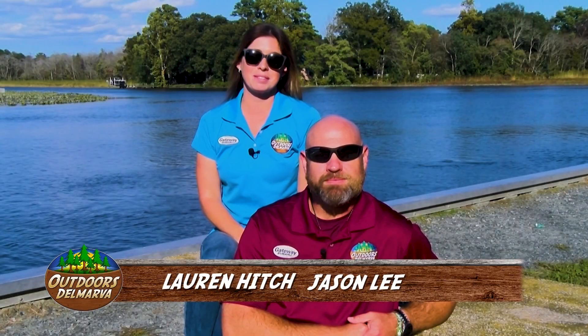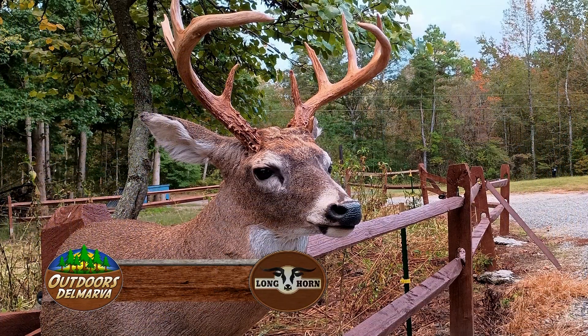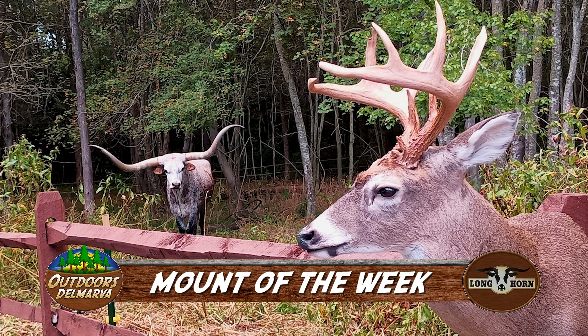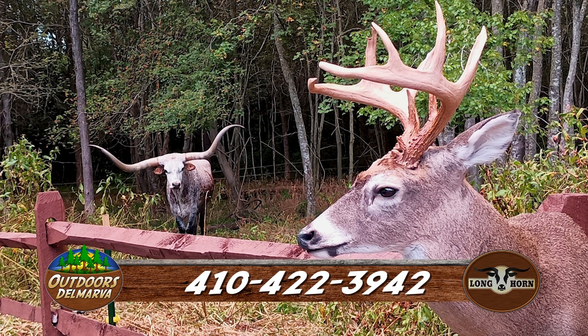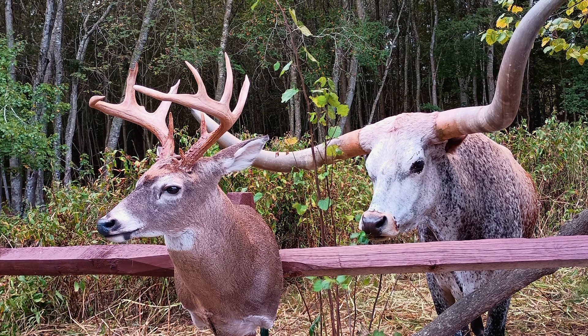Now it's time to take a look at the Mount of the Week, brought to us by Longhorn Butcher and Taxidermy in Pittsville. This impressive buck was harvested in Somerset County by Brian Smith. For all your butcher and taxidermy needs, contact Spencer at 410-422-3942 or stop by the Morris Road location in Pittsville.